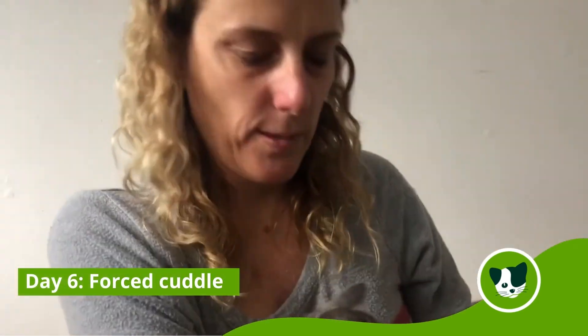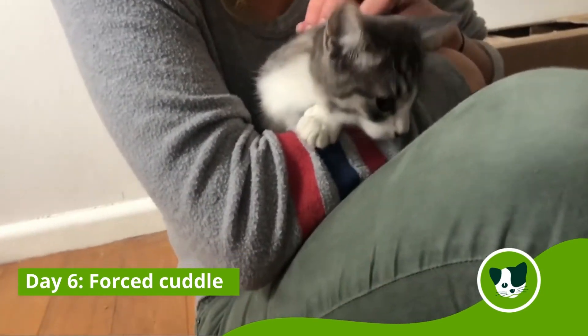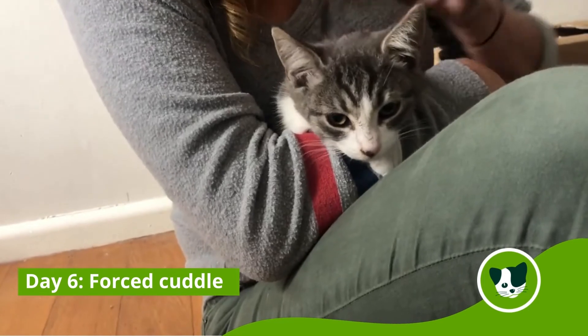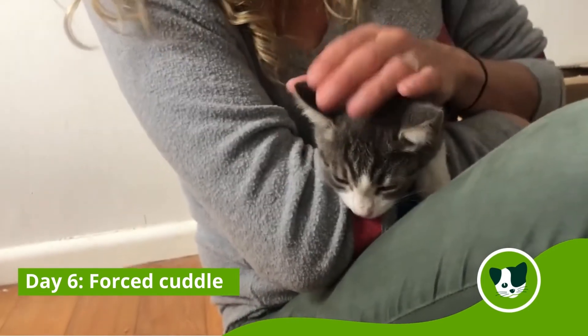I'd be lying to say he was really enjoying it, but he's not struggling. I'd love to get a little purr out of you, but... no.